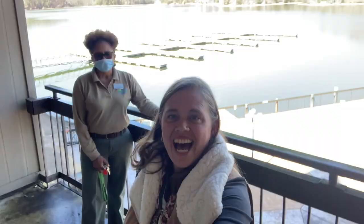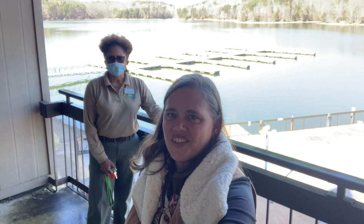Today I am at Joe Wheeler State Park with Chris Garner, Lodge General Manager here, and she is going to give me a tour around this absolutely beautiful place. Check it out.